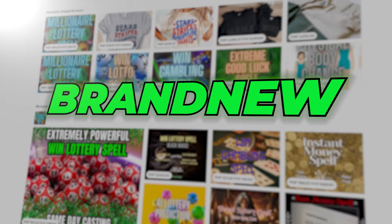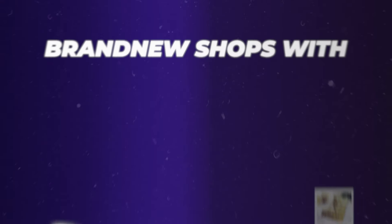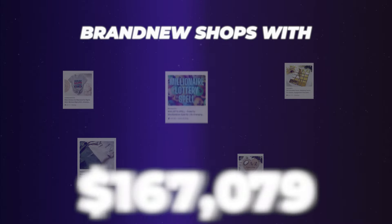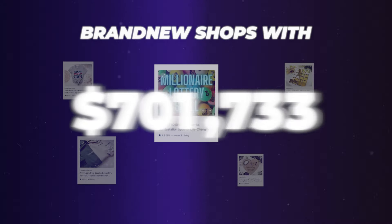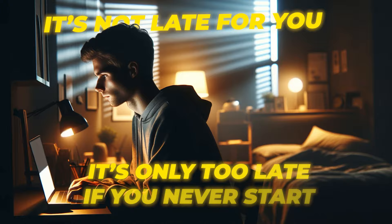Typically, we go over a whole lot of print-on-demand shops because that's pretty much what I do. But we're going to go over different types of products and niches as well this time. All of these shops are practically brand new — they've operated within at least one to two years — and they've all done well over six figures, at the very least $400,000 and up. It's never too late for you. It's only too late if you never start.